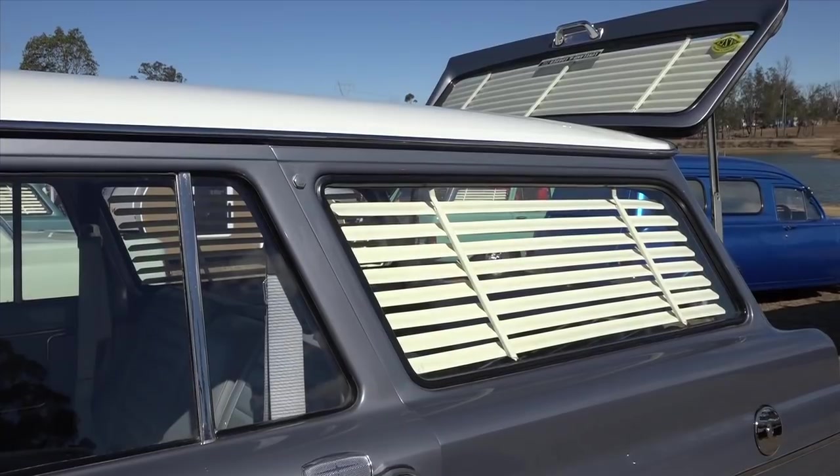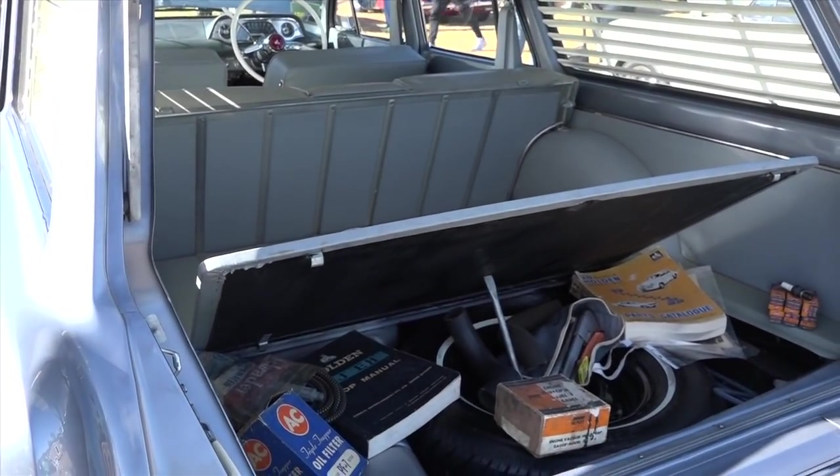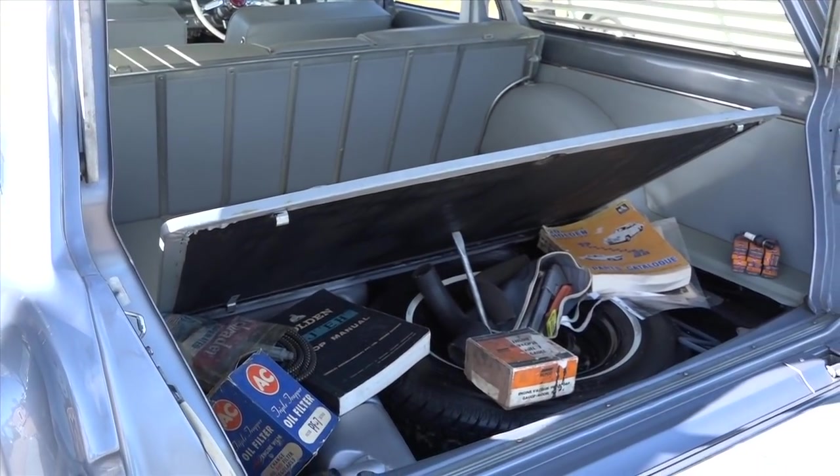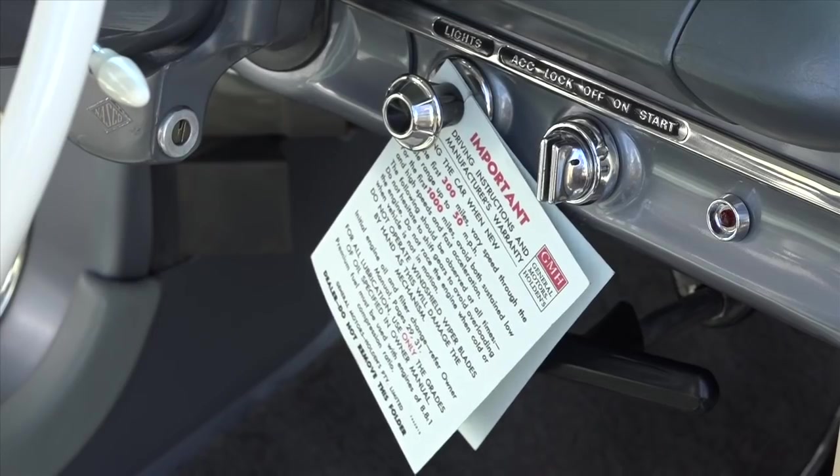These Holdens were just over 1,100 kilos in the four-door sedan — like the early Falcons and, to an extent, the early Valiants as well. The early 60s cars weren't big and bulky; they were lightweight cars.